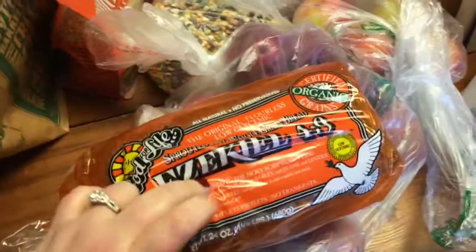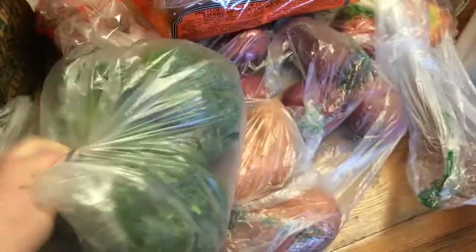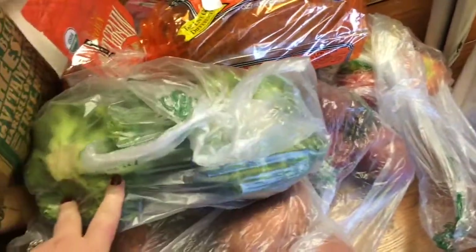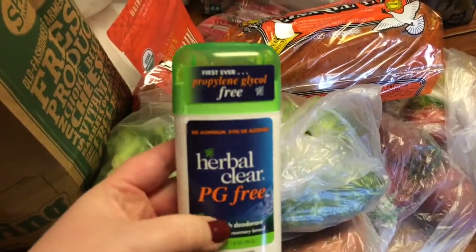I got some sprouted bread — this is my favorite kind; my husband doesn't really like it but I make him eat it. I got some organic broccoli for steaming. I like to steam it and then sprinkle it with nutritional yeast so it's kind of cheesy.